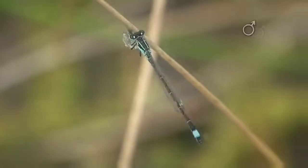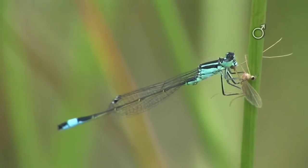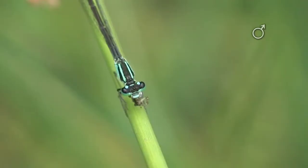Diet. Damselflies are predators and feed on other insects, particularly small flying insects like mosquitoes, flies, and gnats. They are known for their agility and aerial hunting skills.